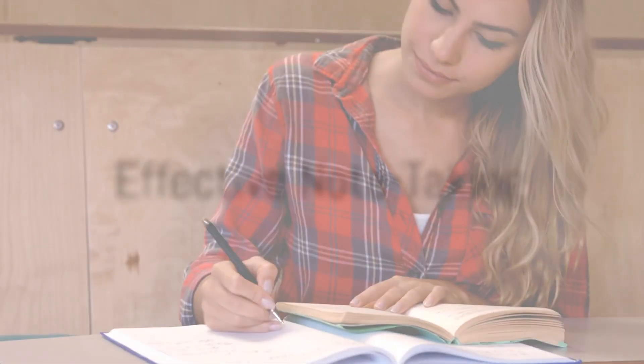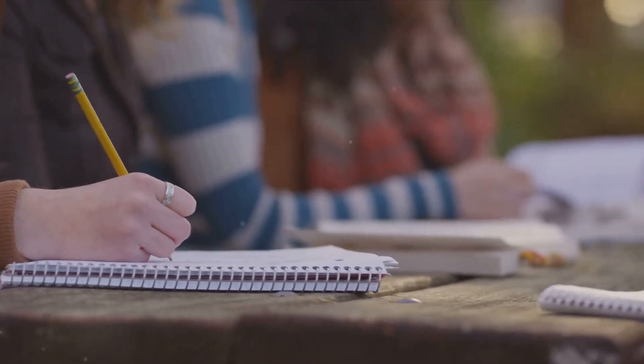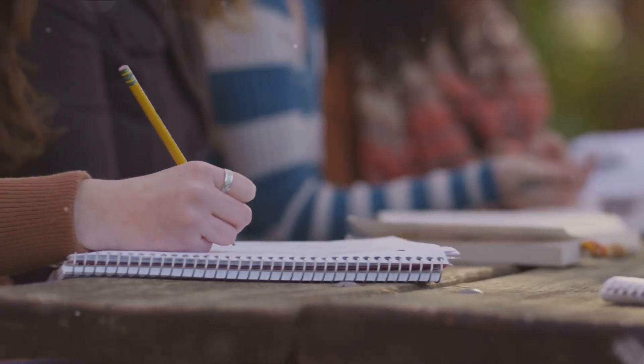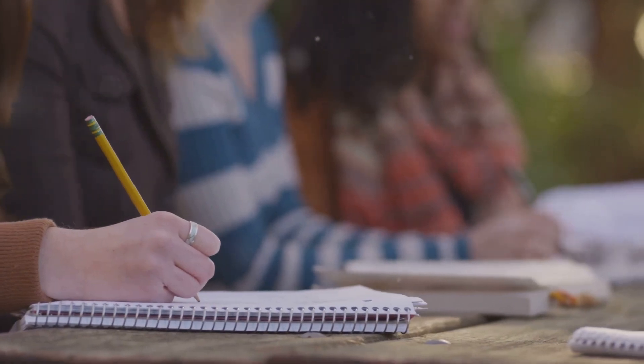Finally, effective note-taking. Developing a system for taking organized and concise notes during lectures and clinical experiences facilitates later review and understanding. It's like creating your own map of the labyrinth, making it easier to navigate.